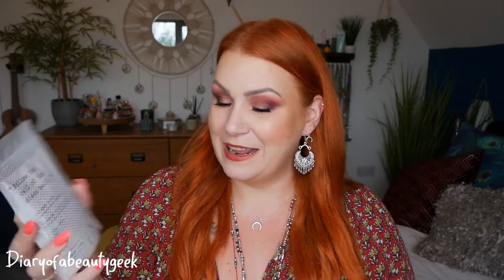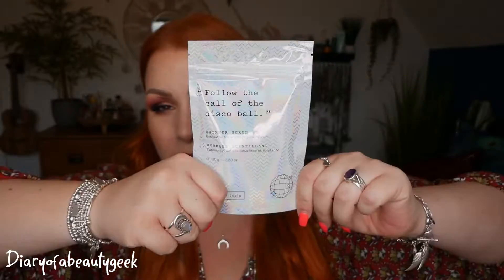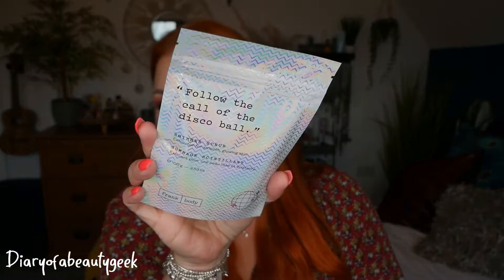Next we've got a product by Frank Body — this is Follow the Call of the Disco Ball, a shimmer scrub exfoliator for smooth glowing skin and there's 100g here. Perfect for getting your skin summer ready. If you've got dry patches on your legs, arms or wherever, a nice scrub like this is fab, especially when paired with a moisturiser. They are messy — it's like rubbing coffee grounds into your skin — but it leaves your skin feeling super soft. I tend to use them the day before a fake tan.